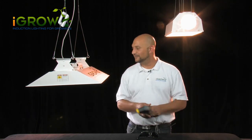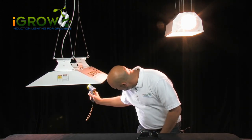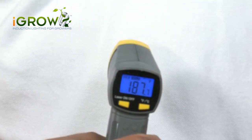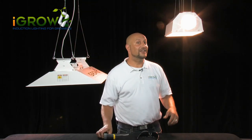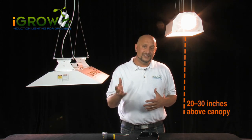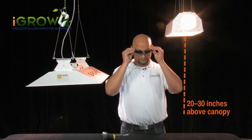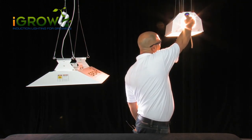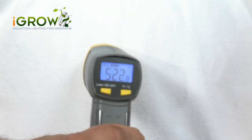Let me show you with this heat gun. Look — only 187 degrees. Using a 1000W HID fixture is a classic Catch-22. Because of the incredible heat a 1000W bulb throws off — 600 to 800 degrees — you need to keep it way above your plants. Look, 522 degrees on the HPS.